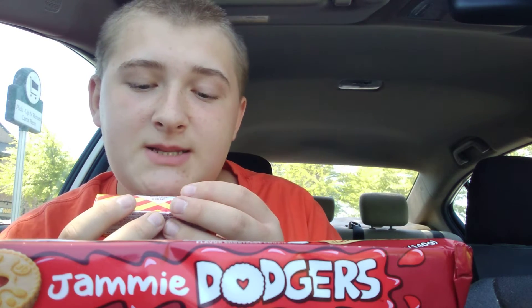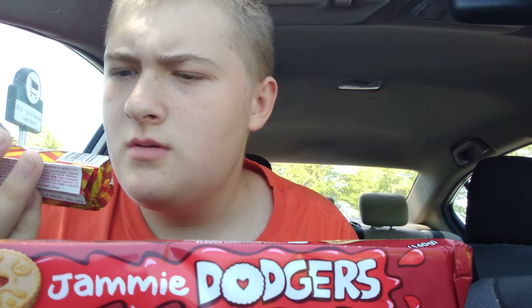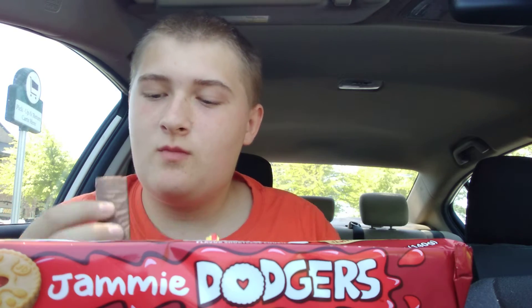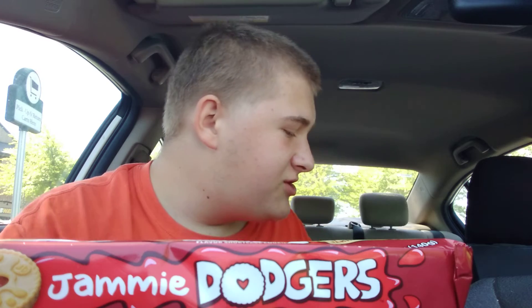Right here I have a Tunkins — Tunkins milk chocolate coated caramel wafer biscuit. Wait, is it upside down? No. So let's try that. That's actually pretty good for an American like myself.